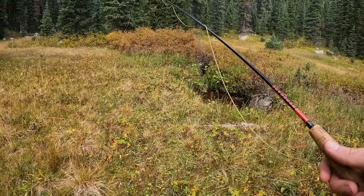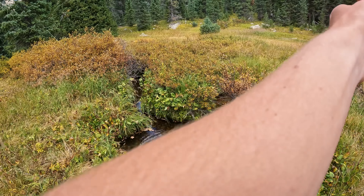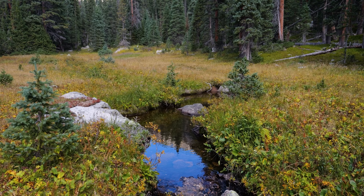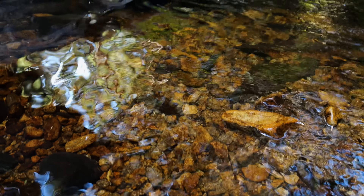There it is boys. Cutthroat trout were the first trout species recorded by Europeans in America. They are now divided into over a dozen subspecies, most of which occupy less than 10% of their original range. The greenback cutthroat is not only one of the rarest subspecies of cutthroat but also one of the rarest trout in the world.